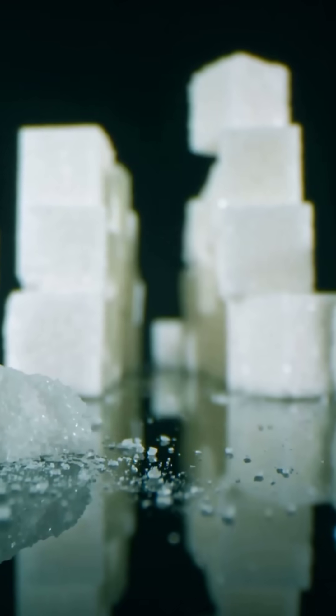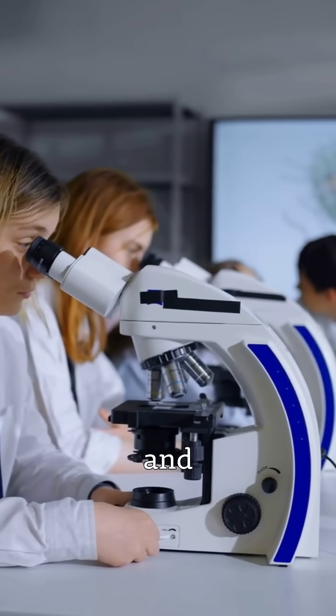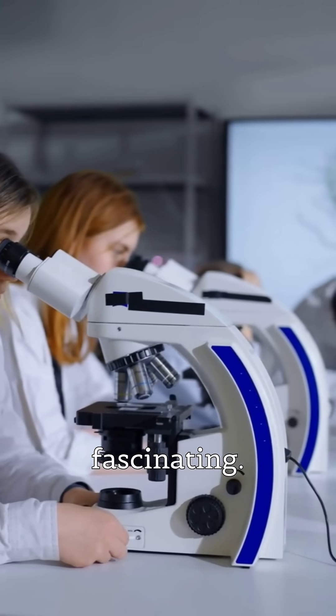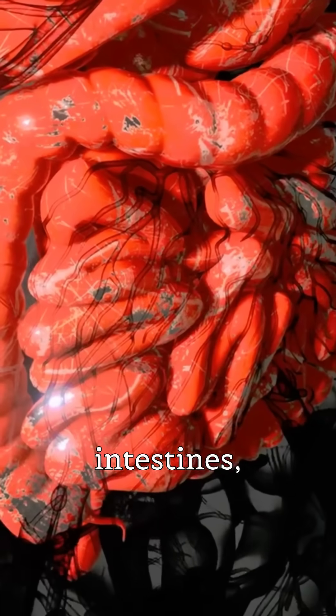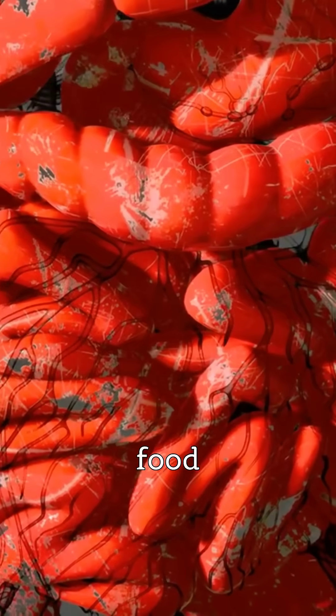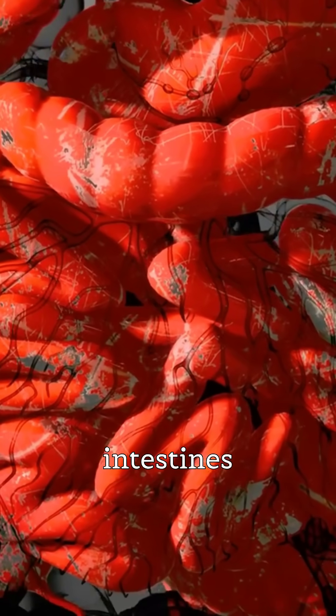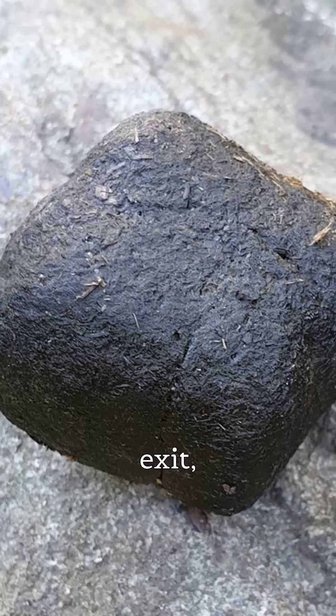But why? Scientists have puzzled over this for years, and the answer is fascinating. Inside a wombat's intestines, the walls have different levels of elasticity. As food waste moves through, the intestines contract in a way that moulds the waste into cubes. By the time it's ready to exit, it's not a ball — it's a perfect little cube.